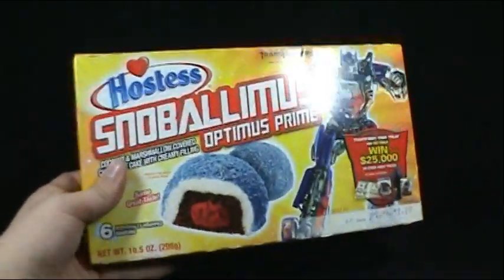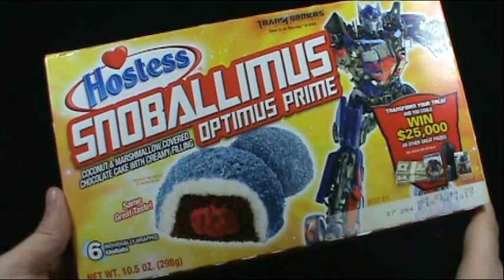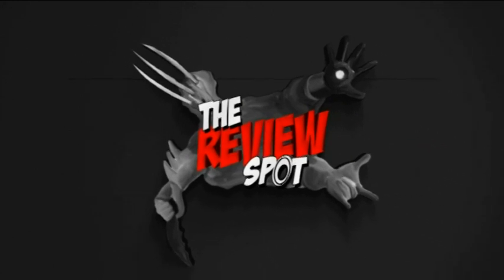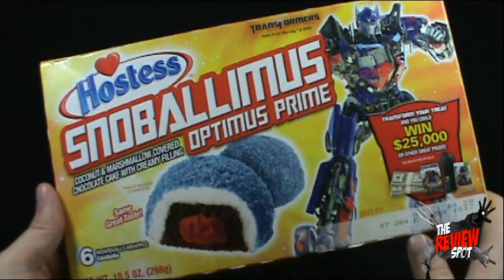On today's random spot, show it off spot — what do you got today? We're looking today at the Hostess Snowballimus, coconut and marshmallow covered chocolate cake with creamy filling. Snowballimus! This was sent to me by the Review Revolution.